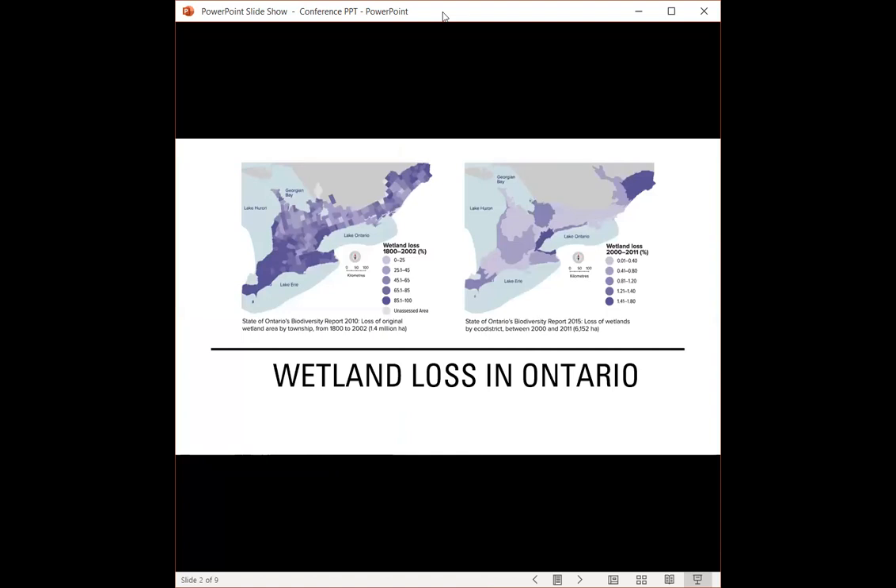As many of us probably know, we've seen a loss of wetlands on a global scale, and unfortunately Canada is no different. Huge levels of wetland loss have been experienced across Canada, and that loss is ongoing. Southern Ontario specifically has experienced tremendous wetland loss. As you can see in the figure on the slide, the southern tip of Ontario has experienced an almost 100% loss of wetlands, starting in the early 1800s and continuing until today. It is in that loss of wetlands that the story I will be telling today starts.